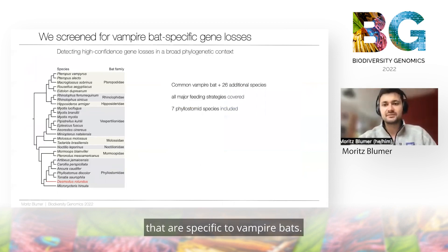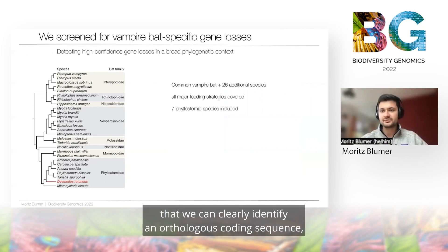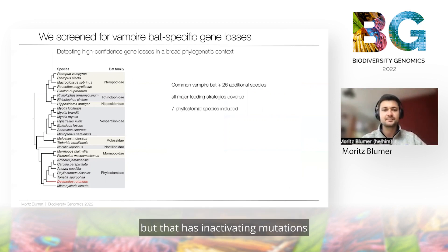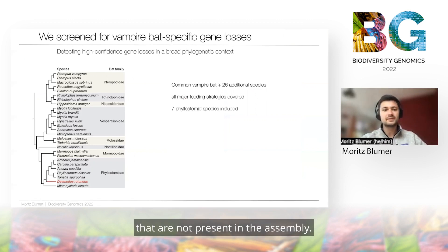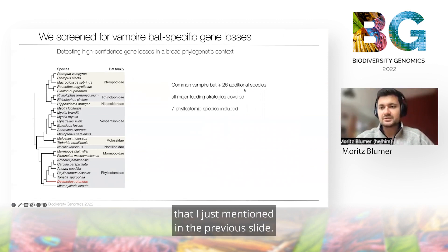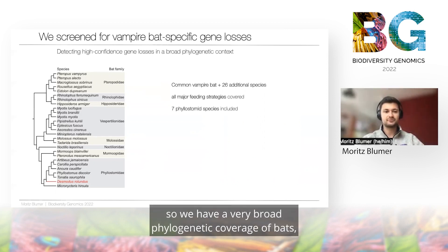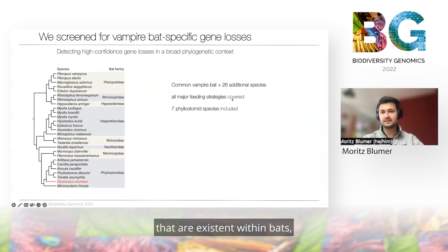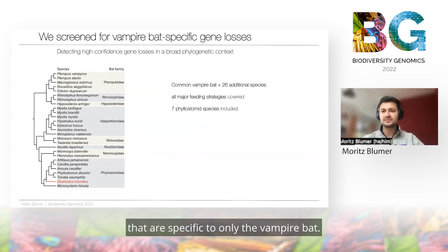We screened for gene losses specific to vampire bats. By gene loss we mean the case where we can clearly identify an orthologous coding sequence that has inactivating mutations that abolish gene function — we're not looking for genes that are simply absent from the assembly. For that we used the common vampire bat and 26 additional bat species, providing broad phylogenetic coverage of all major feeding strategies within bats. Importantly, we included six additional phyllostomid species — the family that also contains vampire bats — along with the vampire bat's closest relatives, allowing us to pinpoint gene losses specific to only the vampire bat.